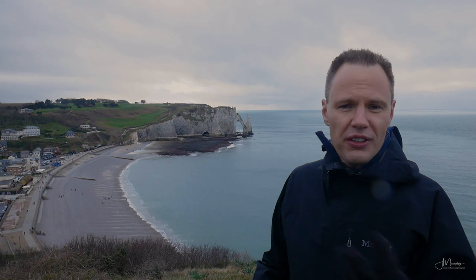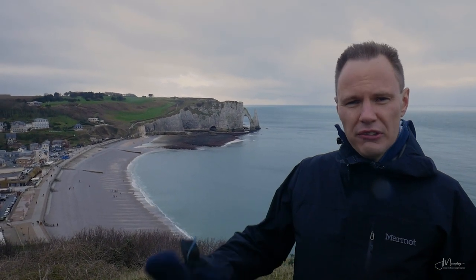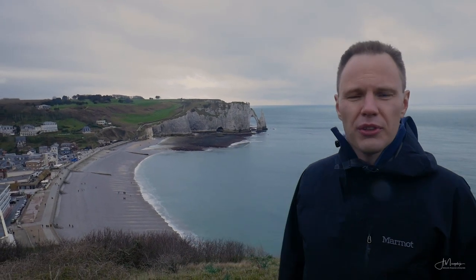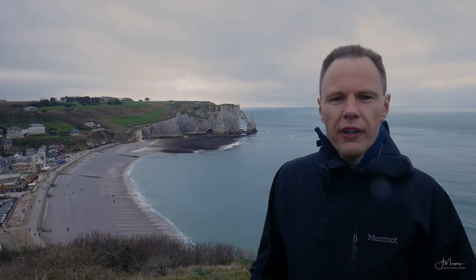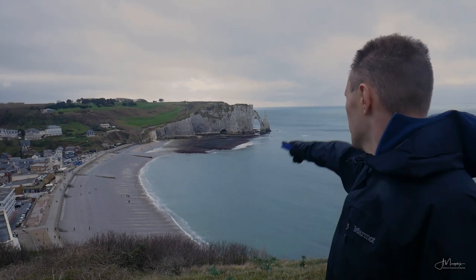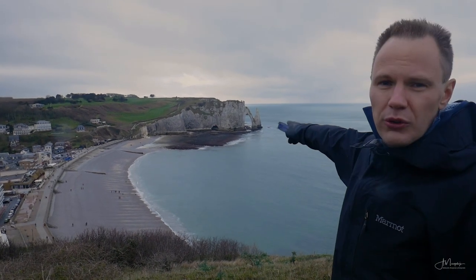Here in Etretat there are actually three locations you can use for photography. One is on the hill to the east of the village, where I'm standing right now next to the church on top of the hill — it's easy to get here, there's a parking lot you can just drive up to and you're right at the viewpoint. The second is right there on the beach below, where you can have a nice view of the rocks from below. And the third viewpoint is over there on those cliffs.